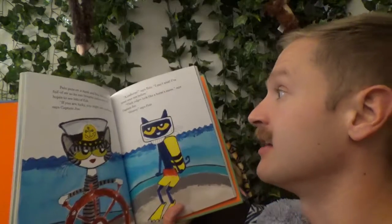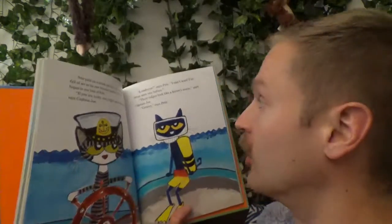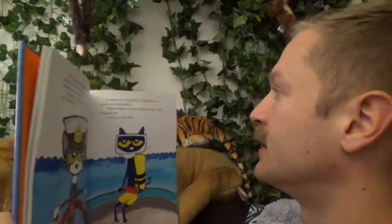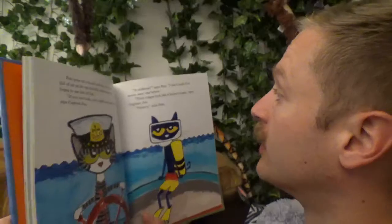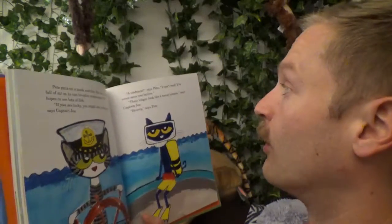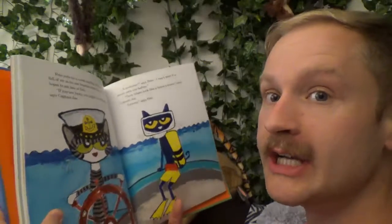He hopes to see lots of fish. "If you are lucky you might see a seahorse," says Captain Joe. "A seahorse?" says Pete. "I can't wait. I've never seen one before." "Their ridges look like a horse's mane," says Captain Joe. "Groovy," says Pete.